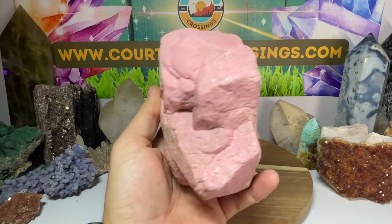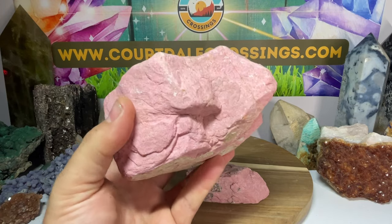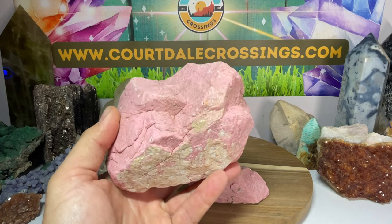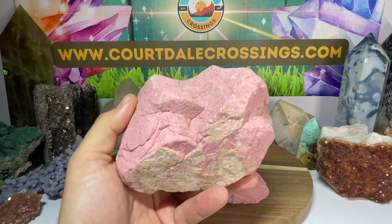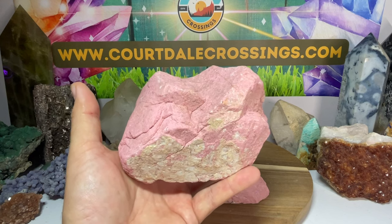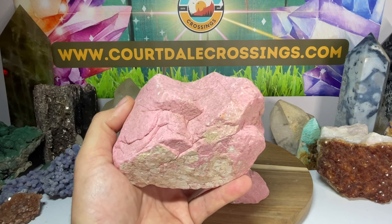The best thing about Thulite is for people that have a broken heart — this is the one you want to work with. If you have a fresh, hurting, broken heart, this is perfect. It provides comfort; it's like an emotional support stone. It feels like a warm hug with its energy, like a warm blanket of loving energy saying everything's going to be okay, while also shielding you from negative stuff.